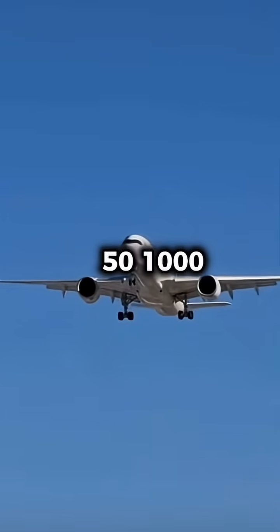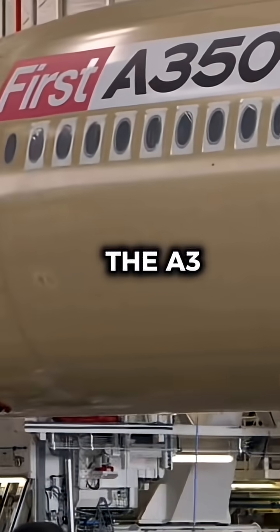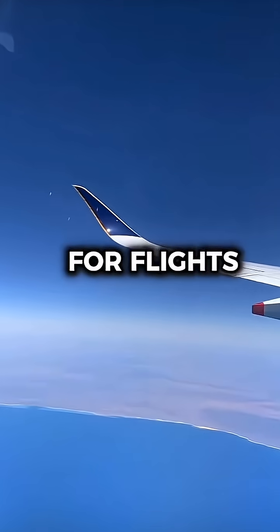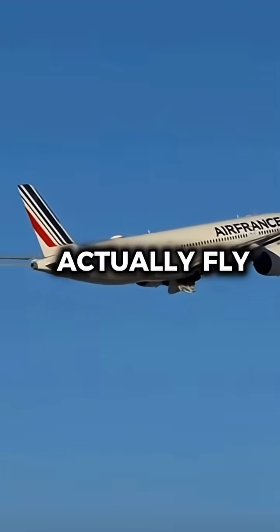How will Airbus test the A350-1000ULR's range? Let me explain. To certify the A350-1000ULR for flights close to 19,000 kilometers, Airbus must prove the jet can actually fly that far under real-world conditions.